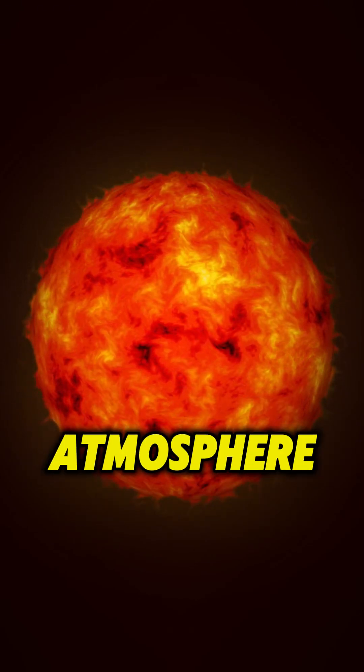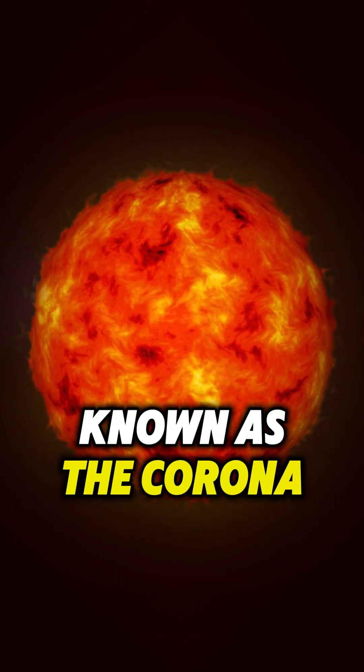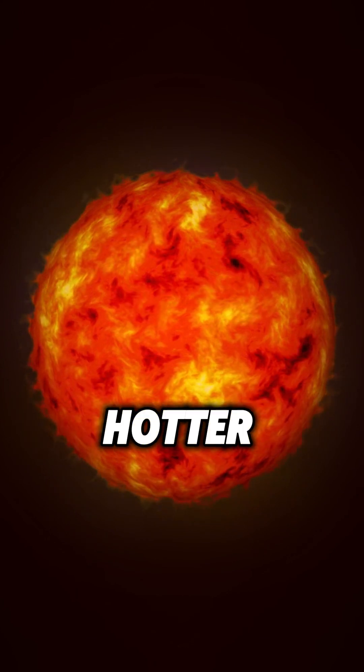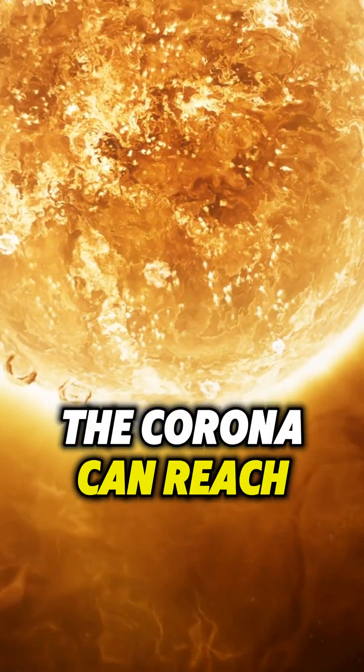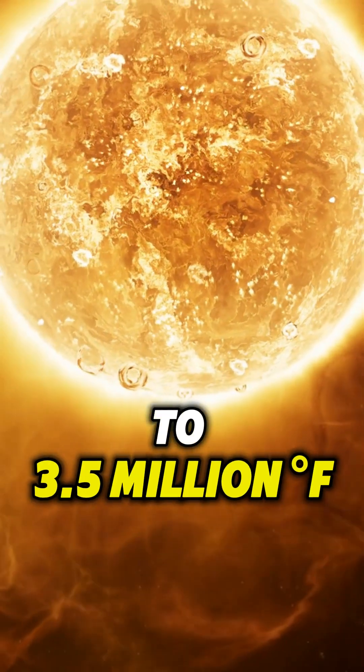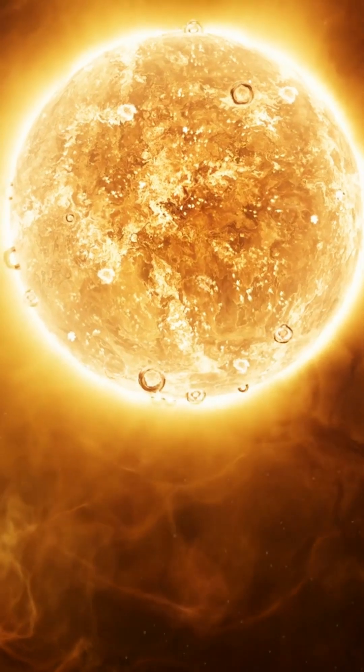Did you know that the Sun's outer atmosphere, known as the corona, is actually much hotter than its surface? While the surface is around 10,000 degrees Fahrenheit, the corona can reach temperatures of up to 3.5 million degrees Fahrenheit.